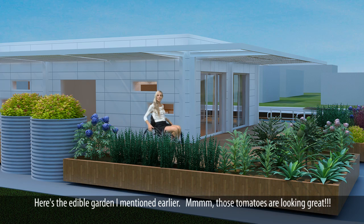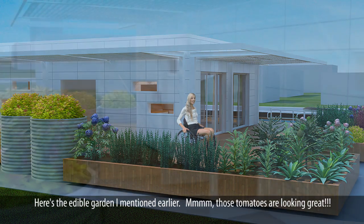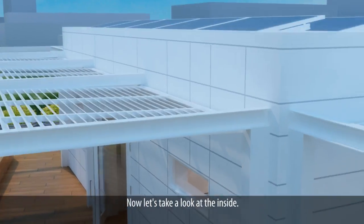Here's the edible garden I mentioned earlier. These tomatoes are looking great. Now let's take a look at the inside.